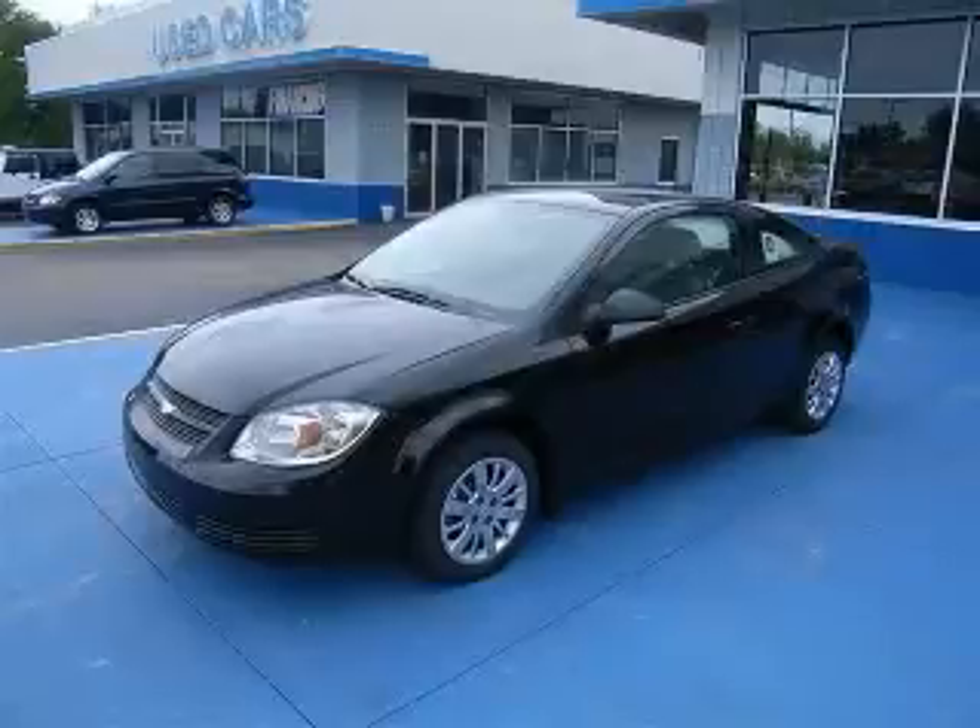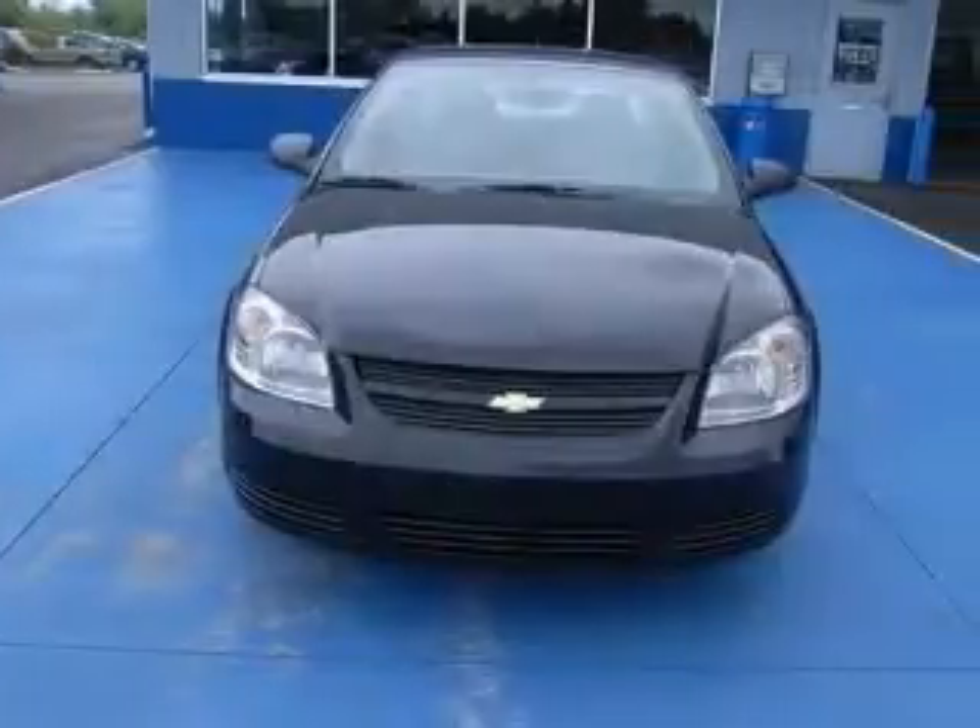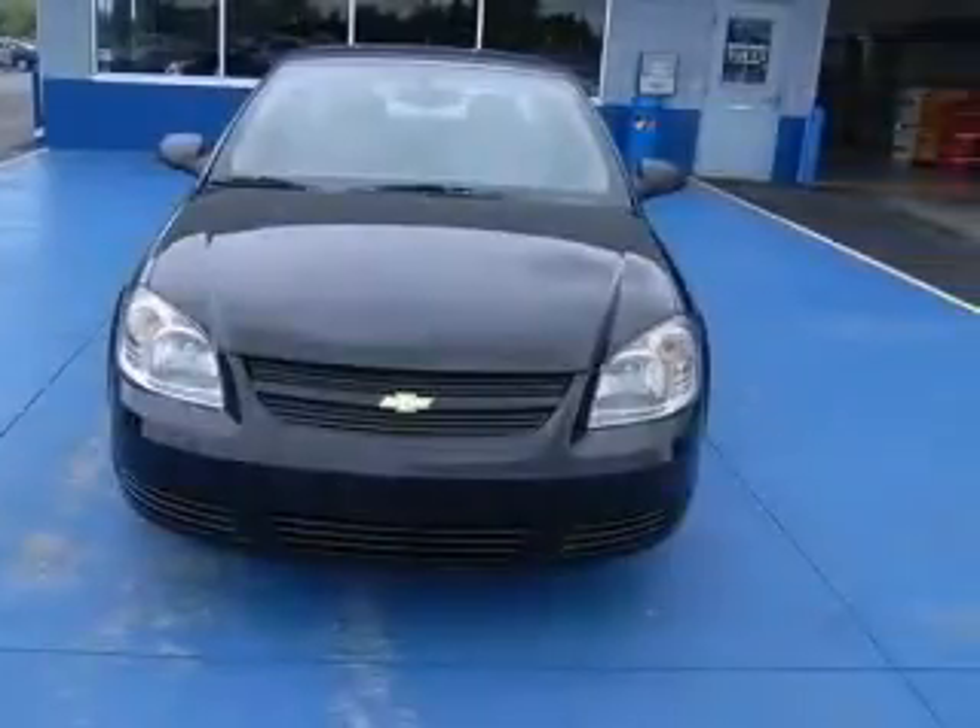We are proud to present this excellent new 2010 Chevrolet Cobalt. This Cobalt has a four-cylinder engine and an automatic transmission.